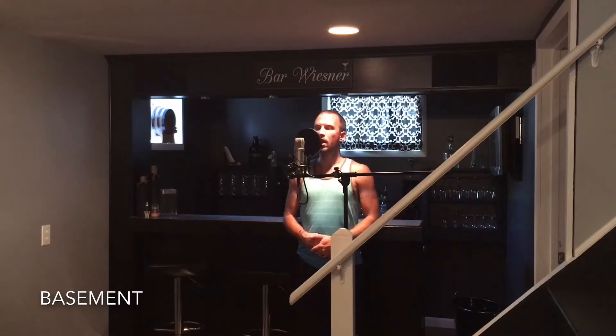Now we are in my basement, which is an even bigger room — almost 40 feet — but with lower ceilings, just a smidge over seven feet. It has waterproof vinyl flooring and for the most part all parallel surfaces. The doors are open and there are some closets with cement block walls. It's a mostly finished basement but we still have concrete. [Singing sample recorded in basement.]